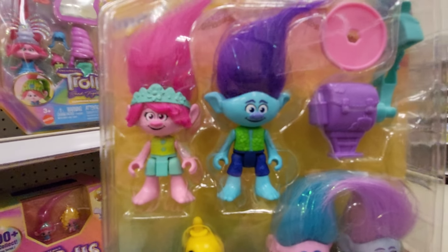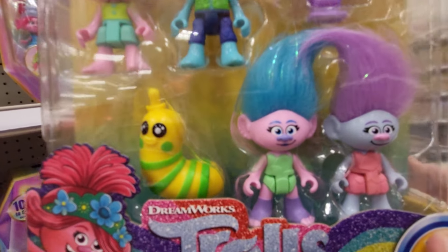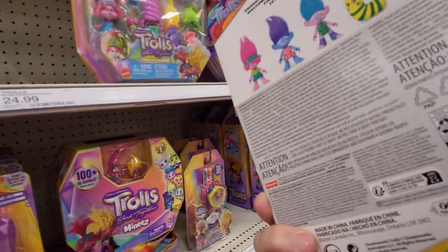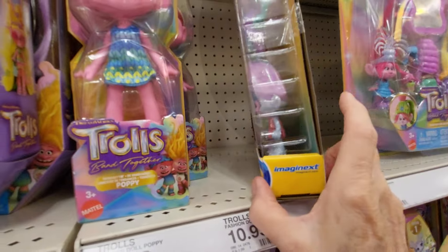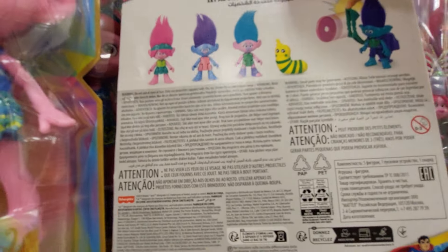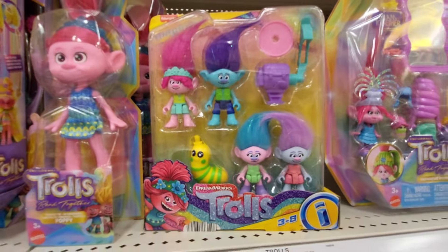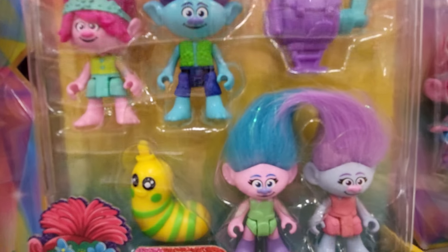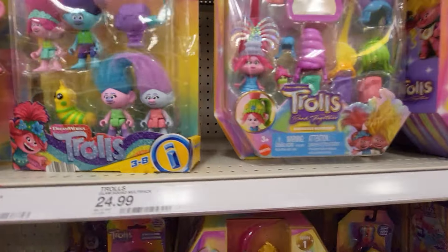Now this one's by Fisher Price. I really like it because you can put them in the Fisher Price toys. It has Poppy and Branch, and it has Chanel. I don't know who this one is - maybe it'll tell on the back. And it has the Caterpillar! It's a figure multi-pack set. I really like this one - this is one of my favorites. I want the Caterpillar.